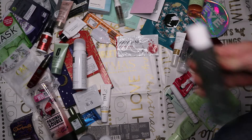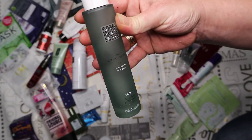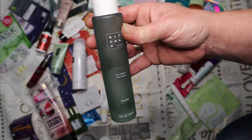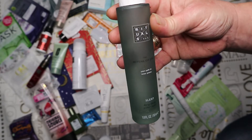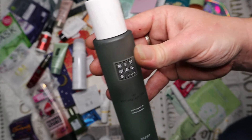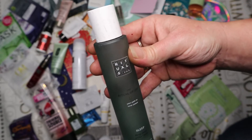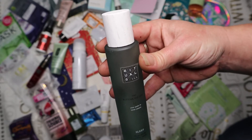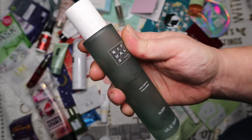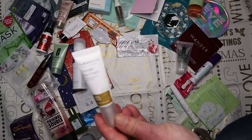Next is the Rituals Ritual of Jing Sleep Spray from my Look Fantastic Rituals special edition box. This 50ml bottle lasted about six to eight weeks with a good spritz every night. It's really nice and not as heavily lavender as some other sleep sprays. The RRP is something like £15 - I wouldn't pay that myself, but if I wanted to give someone a relaxation gift I absolutely would. Beautiful glass bottle too.